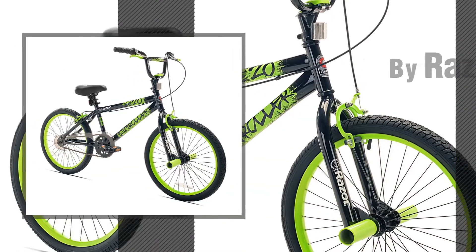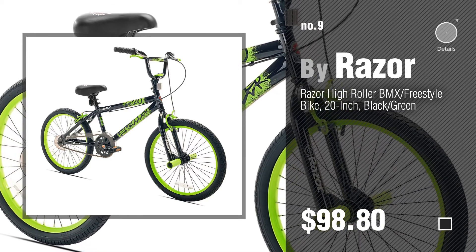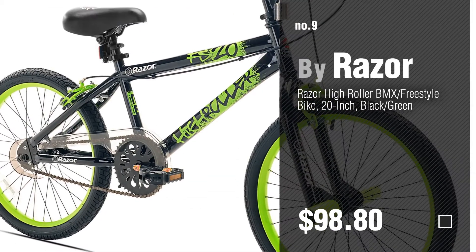Number 9, by Razer. Discover more 20-inch kids bikes ideas and items to explore, click the description below.